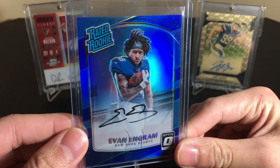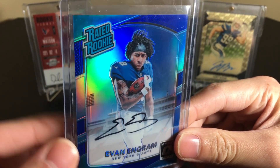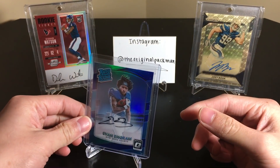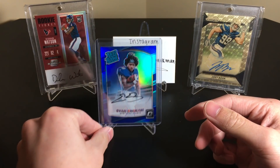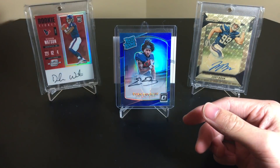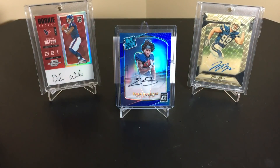Look at that — it matches his jersey, so that's my favorite part about it. Nice dark blue, dark blue — that's what I love about this one the most. All right, that's gonna do it, thanks for watching guys, please like and subscribe, and I'll see you guys later — peace out.